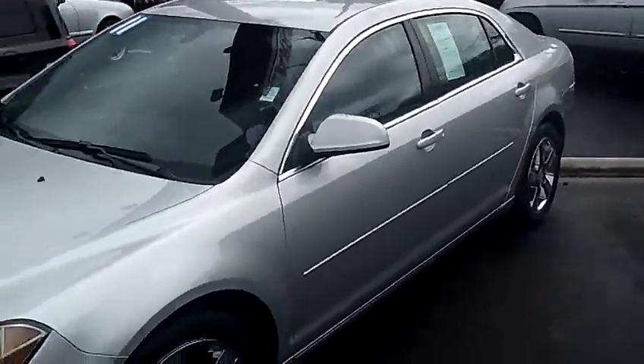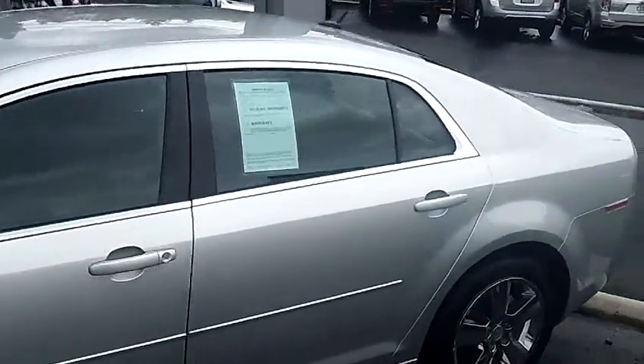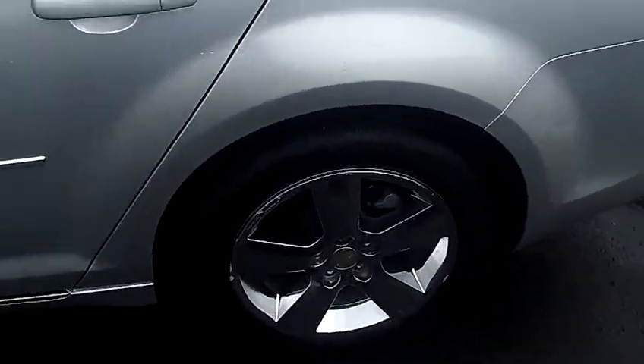The stock number for this vehicle is WP2374. This vehicle is a 4-cylinder, 2.4-liter, automatic 6-speed with overdrive.